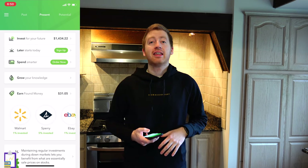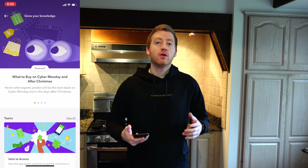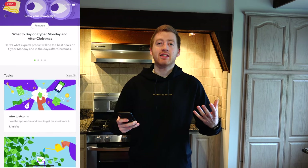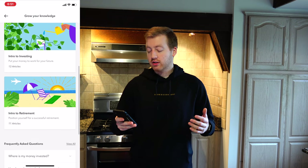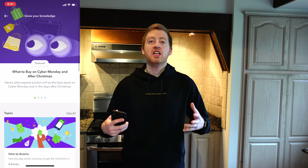My third favorite feature of the Acorn app, which isn't talked about enough, is the Grow Your Knowledge section. Acorn really shines here for investors who don't have a lot of money to start with, don't know much about investing, or don't feel comfortable yet. There's a whole section on learning to invest: intro to Acorns, intro to investing, intro to retirement. Topics include 'What is investing and why to invest?', 'How much should you invest?', and 'Why should you invest in both stocks and bonds?' The articles are only about a three-to-four minute read and really simple. After reading them, you get a better mindset about why you're doing this, which makes you feel more comfortable and want to invest more.